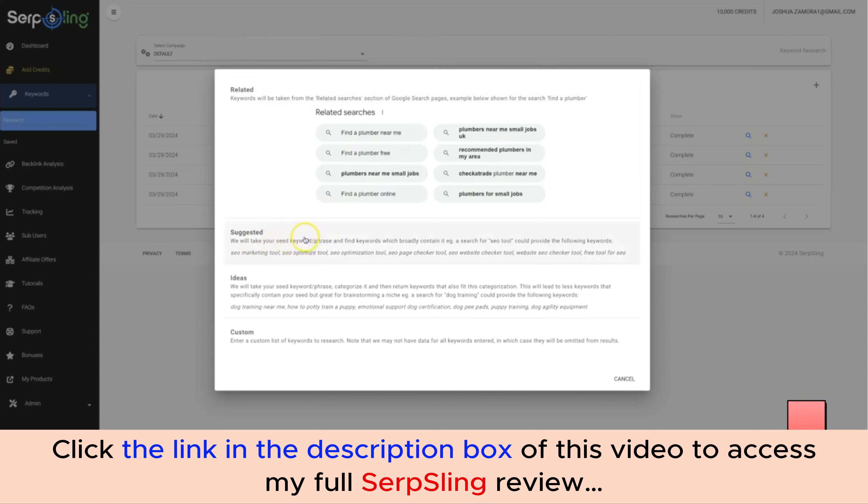The Suggested engine will take one keyword you type in — if you're not sure what niche or keyword to target — and suggest additional keywords based on that initial keyword. We also have our Ideas engine, which takes your seed keywords, categorizes them, and returns keywords that fit that same categorization. This may lead to fewer keywords containing your main keyword, but it's great for finding additional niches or sub-niches within your main niche.